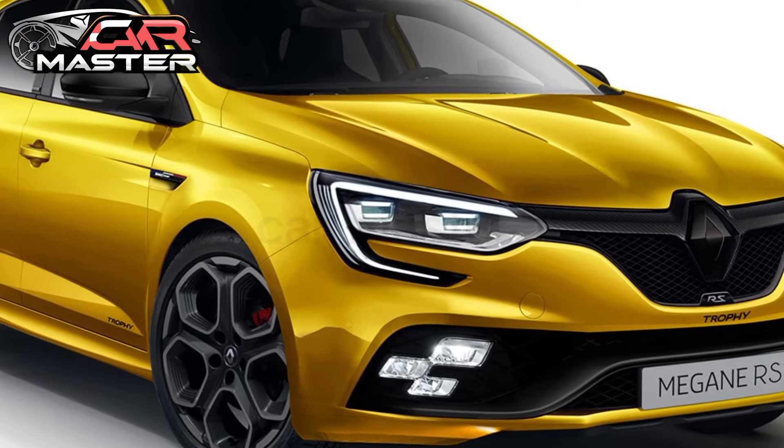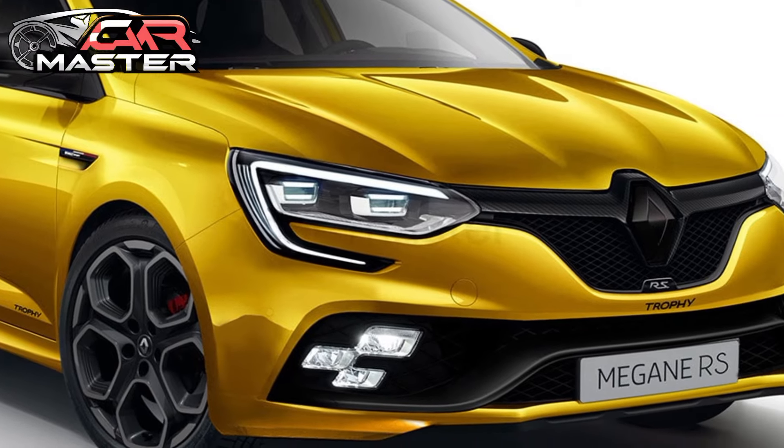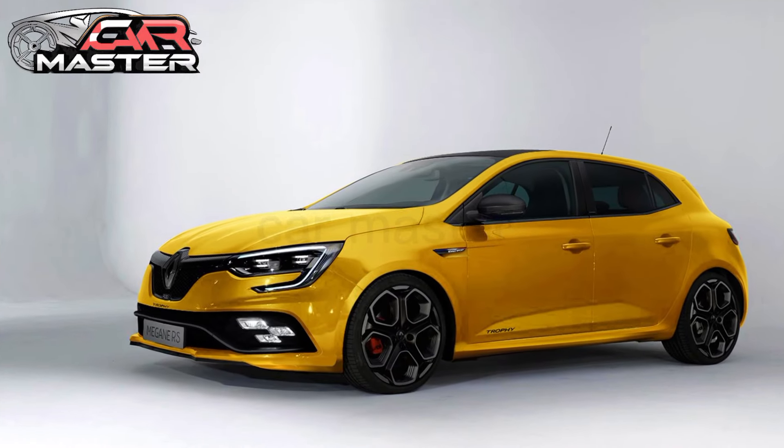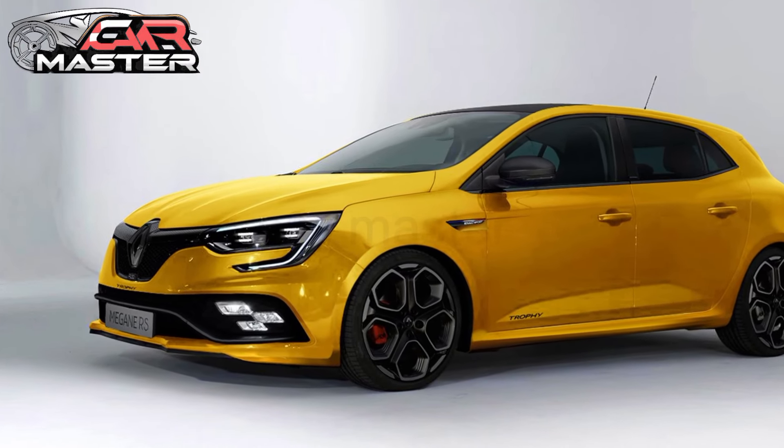The 2025 Megane RS boasts an aggressive design, featuring sharp lines, a bold front grille, and signature C-shaped LED headlights.